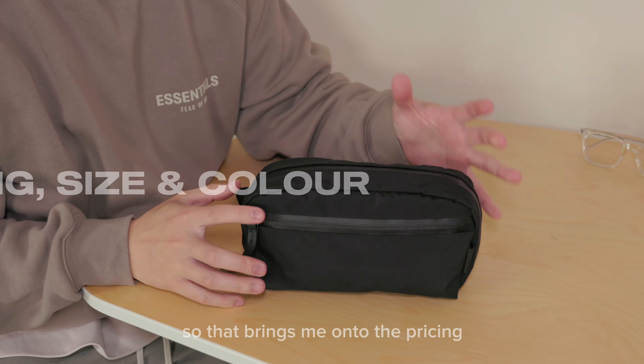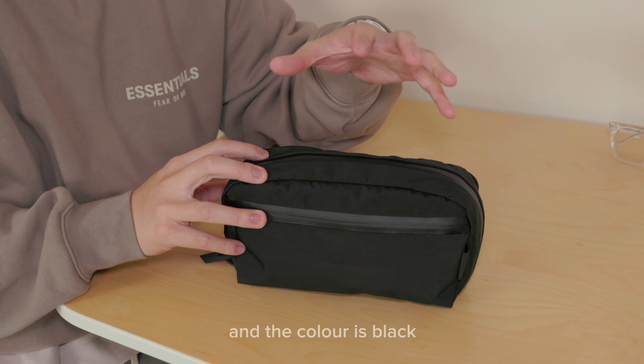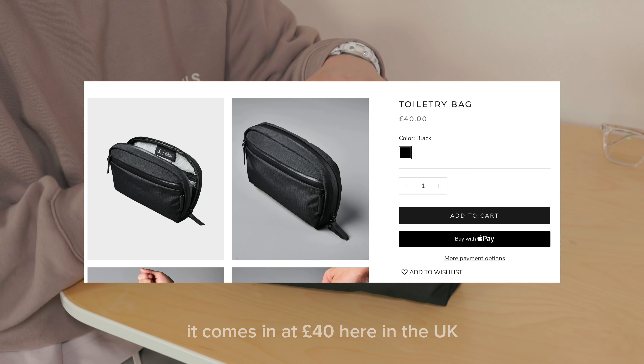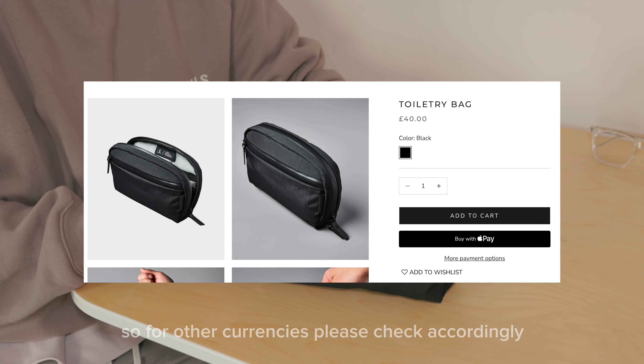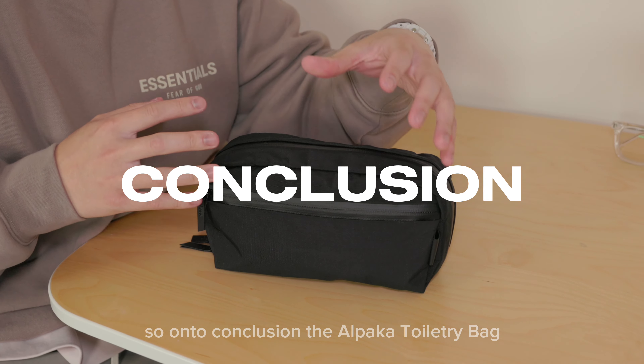On to pricing, size, and color. The bag comes in one size only and the color is black. It comes in at £40 here in the UK — please check accordingly for other currencies. It has a two-liter capacity.